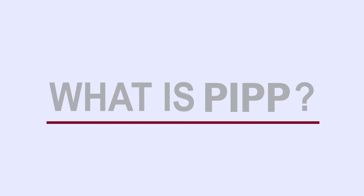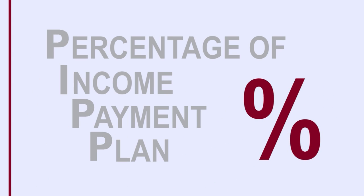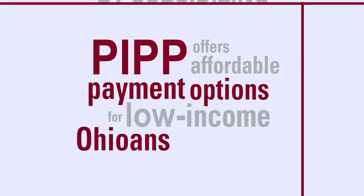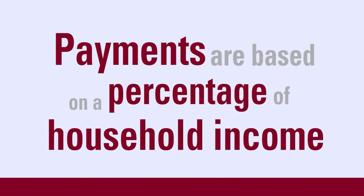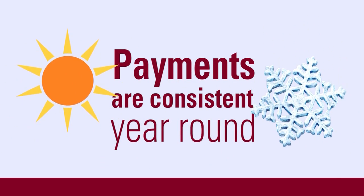What is PIP? PIP stands for the Percentage of Income Payment Plan. It is a program that offers affordable payment options for low-income Ohioans by subsidizing natural gas and electric bills to maintain the health and safety of Ohio families. Payments are based on the percentage of household income and are consistent year-round, even when temperatures outside are unpredictable.